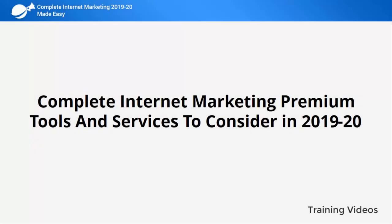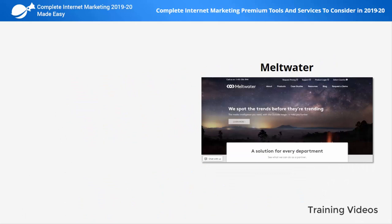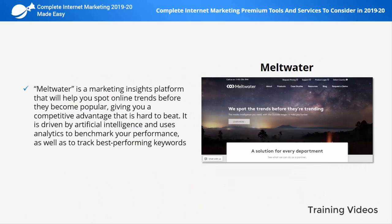Meltwater is a marketing insights platform that will help you spot online trends before they become popular, giving you a competitive advantage that is hard to beat. It is driven by artificial intelligence and uses analytics to benchmark your performance as well as to track best performing keywords.